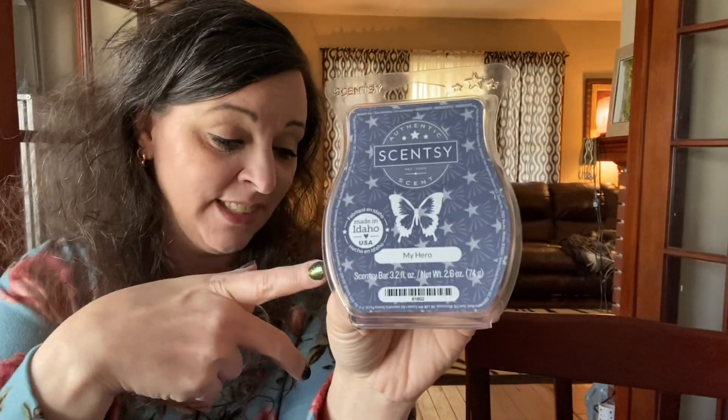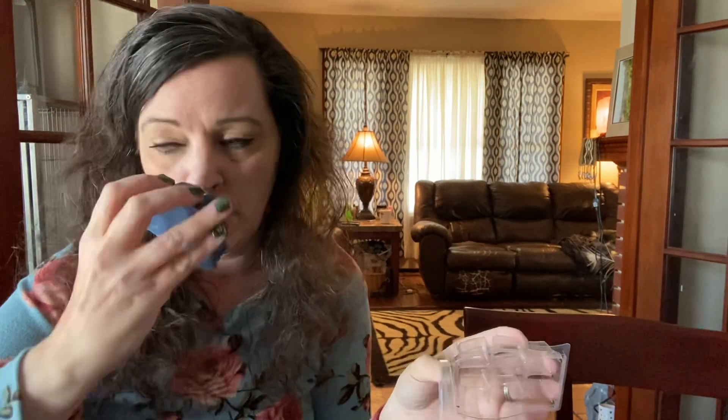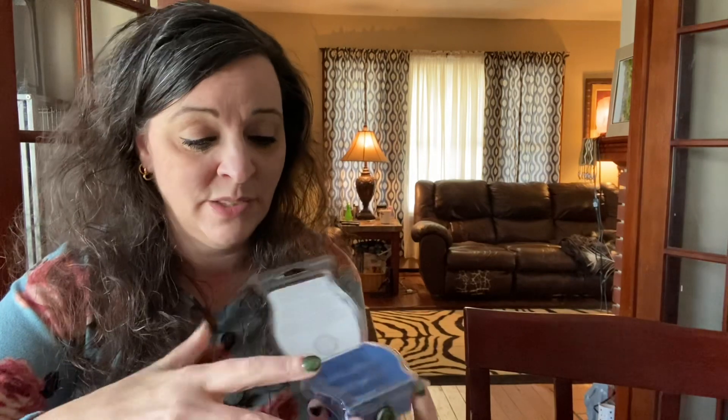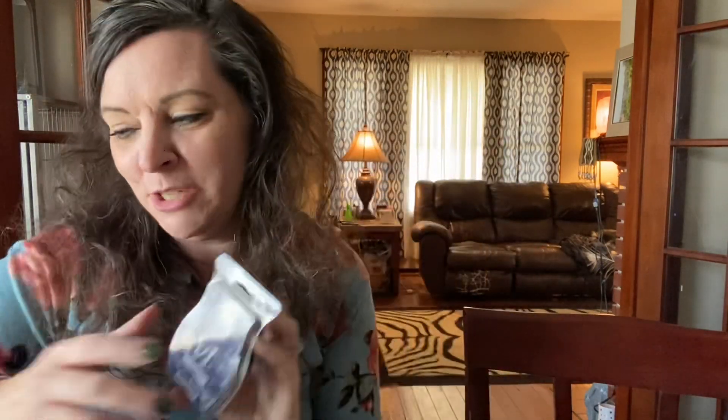My Hero is fantastic — it smells like zest soap and nice men's cologne, but not overwhelming. It's fresh and clean. I think Sheer Leather is still my favorite because it reminds me of Abercrombie and Fitch, but I think I'm going to love My Hero — obvious, because I rambled on way too much about that.